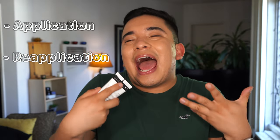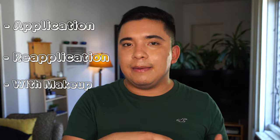With any sunscreen video that I do, I am always going to cover application, reapplication on top of itself, and how it works with makeup. Those are things we all want to know before we spend our money on a sunscreen that's going to go on our face each and every day.